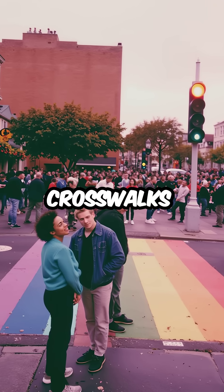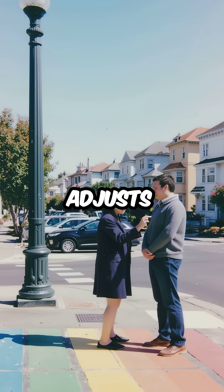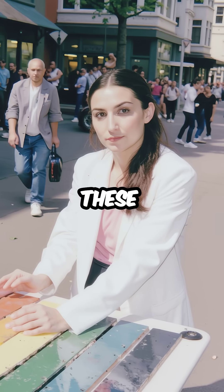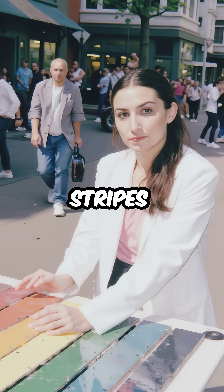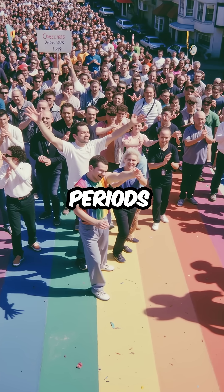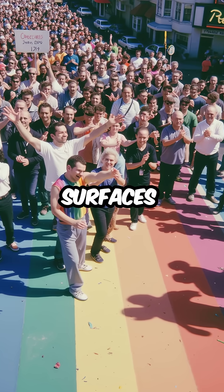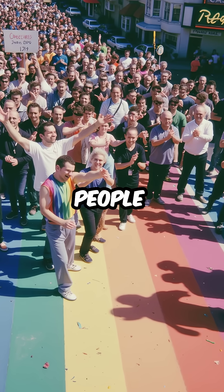Did you know that Castro's rainbow crosswalks are actually embedded with thermodynamic paint that automatically adjusts pavement temperature? These aren't just colorful stripes — they're climate-responsive technology. The paint absorbs heat during high-traffic periods, like pride events, creating cooler walking surfaces when thousands of people march through.